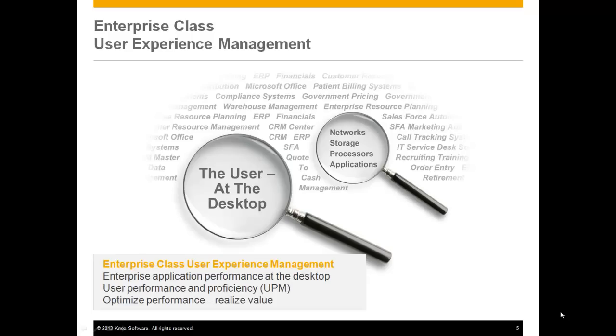Let's take a closer look at user experience management. Think about your data center and how much technology you have focused on the performance of that data center. Everything is about the networks, the storage, the processors, the applications — and traditionally very little attention is paid to the experience that the user has at the desktop.